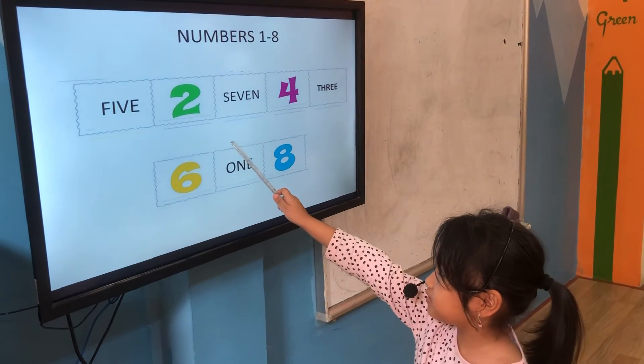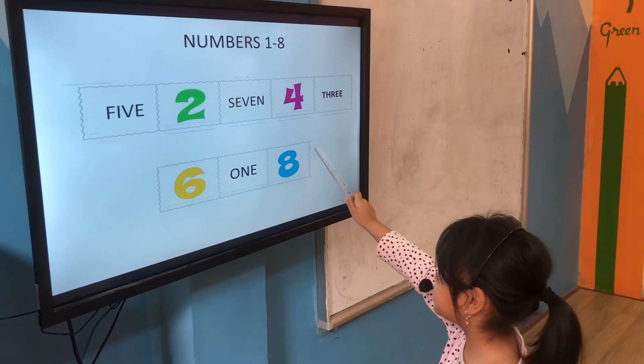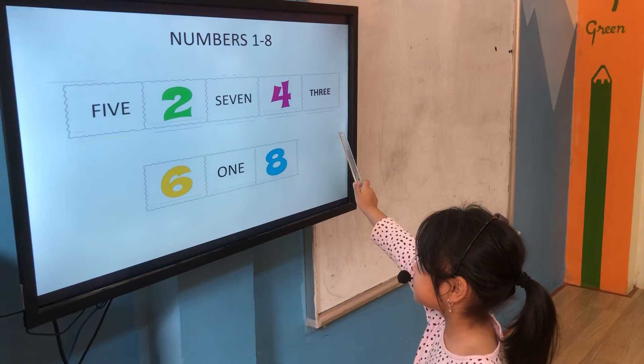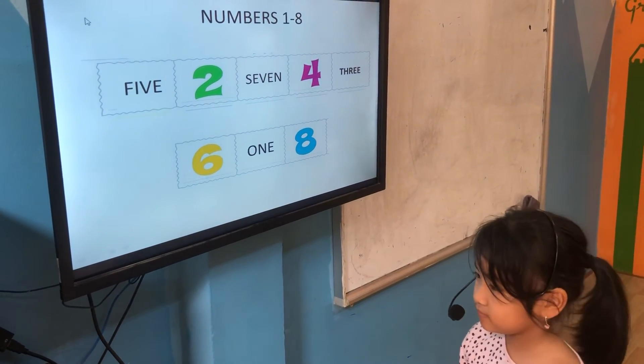Five. It's five. It's two. It's seven. It's four. It's three. It's six. It's one. It's eight. Very good. Very good.